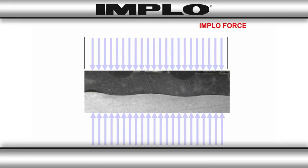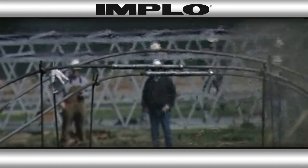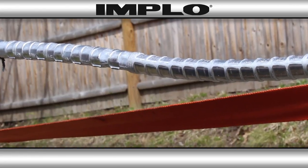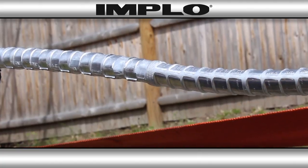With Implo, the implosive force is applied 360 degrees around the entire connection, all in a fraction of a second, producing a uniform compression with no elongation that could cause birdcaging or deformations that cause a connector to bow, while preserving electrical and mechanical integrity.